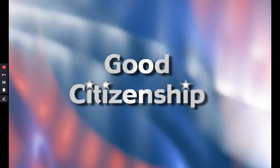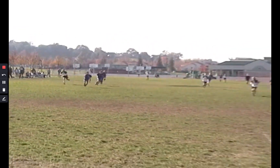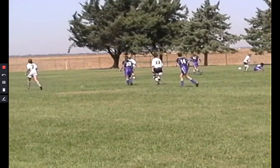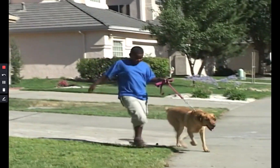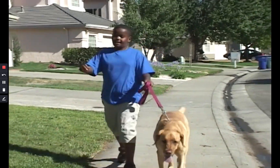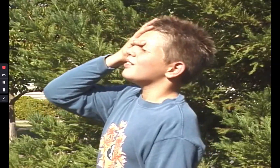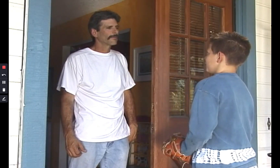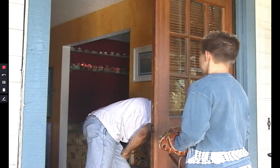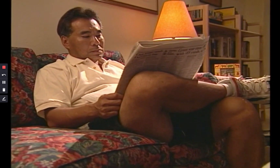Good citizenship. A good citizen cares about the people and places in their community. They respect the property that they share with other people — this is called public property. And they respect the property that belongs only to each citizen — this is called private property. If you hurt or break someone's property, you must be honest and replace it, even if it's a hard thing to do. Good citizens care enough to learn about the things going on in their community.